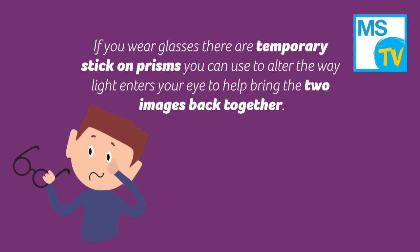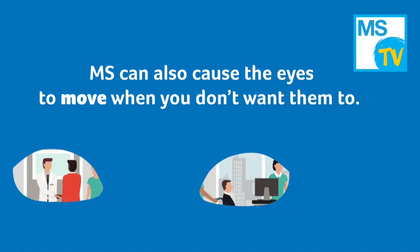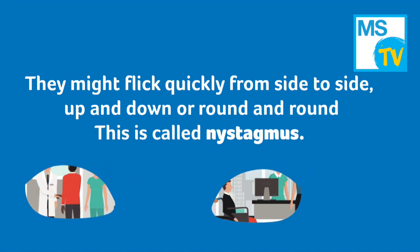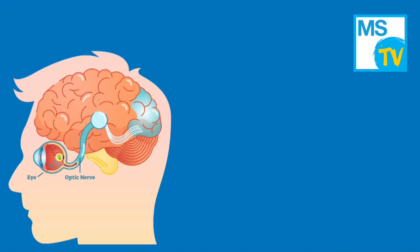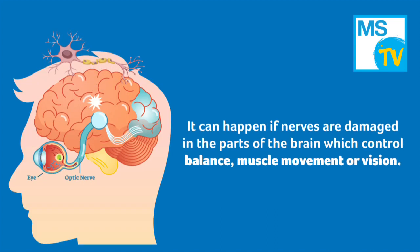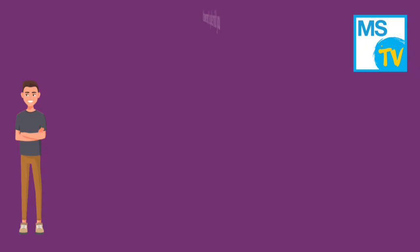The third way vision can be affected is that MS can cause the eyes to move when you don't want them to. They might flick quickly from side to side, up and down, or round and round. This is called nystagmus. It can happen if nerves are damaged in the parts of the brain which control balance, muscle movement, or vision, or if the nerve from the eye to the brain is damaged.